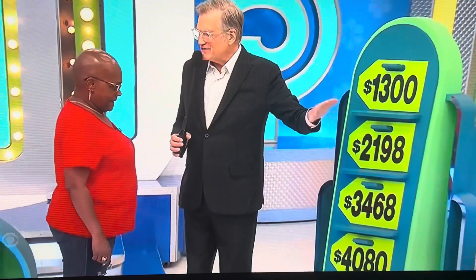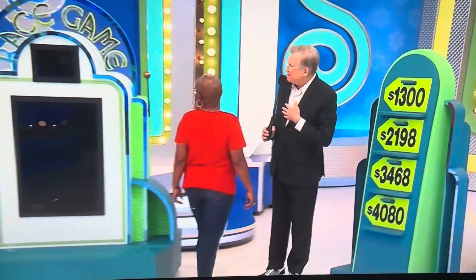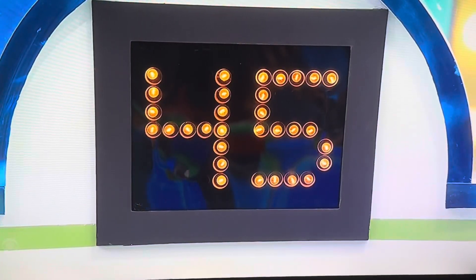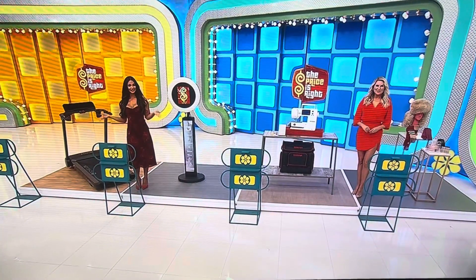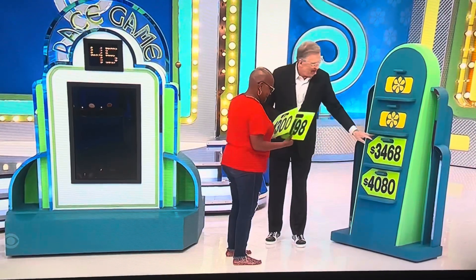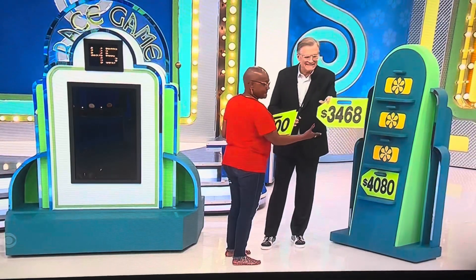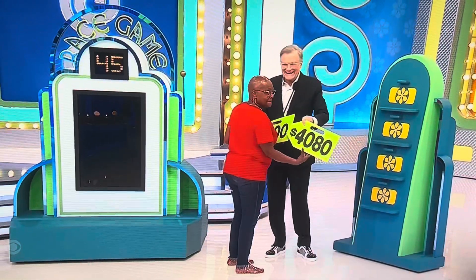So, Carolyn, I see these price tags. We have almost $11,000 worth of prizes for you around here. The game is called the Race Game. It's a timed game. Put 45 seconds on the clock, please. In 45 seconds, you're going to put the price tags and match them with the prizes. The least amount is $1,300 — that's our least expensive one. We have a prize for $2,198, $3,468, and our most expensive prize is $4,080.